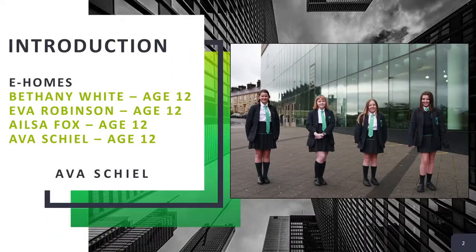Welcome, we are e-homes: Beth, Ailsa, Ava and Eva. We are all interested in helping the environment and trying to be as eco-friendly as possible.